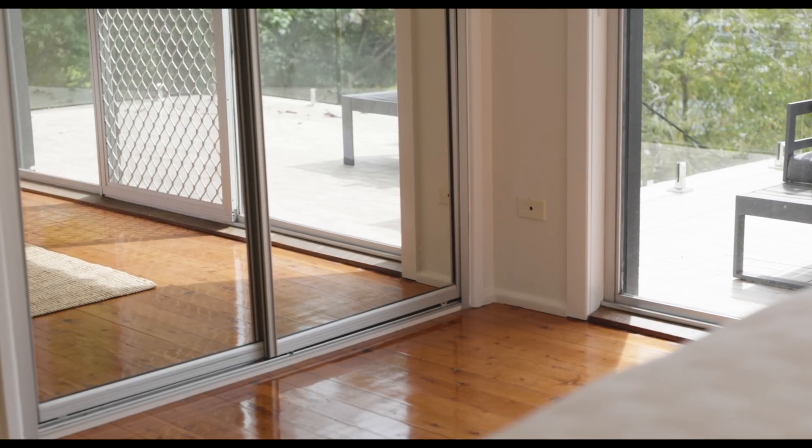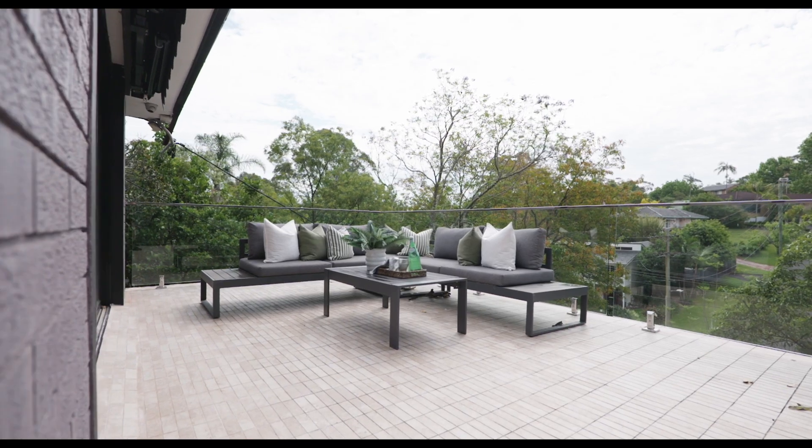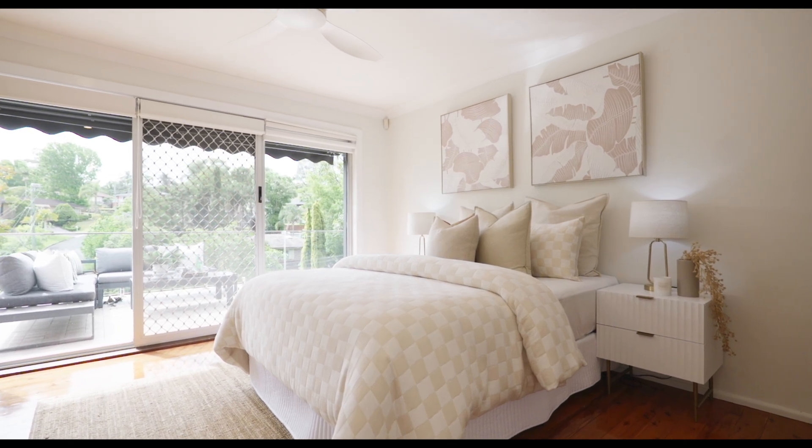Capitalising on this magnificent high position, the master suite boasts a huge outdoor veranda — the perfect place to escape to and such a wonderful spot to take in the expansive district views.